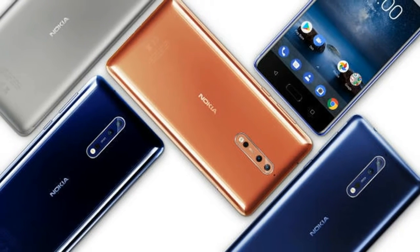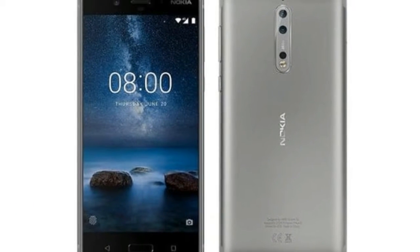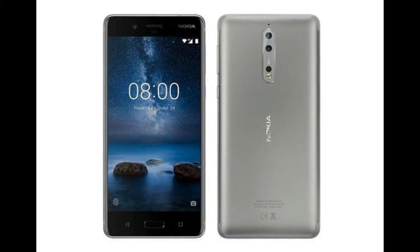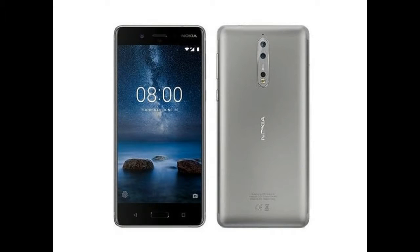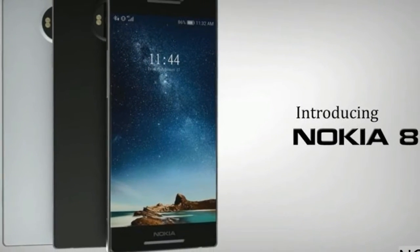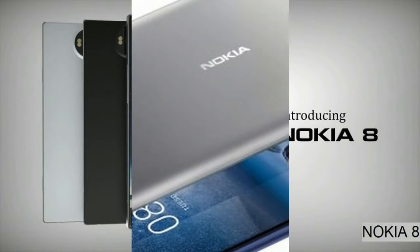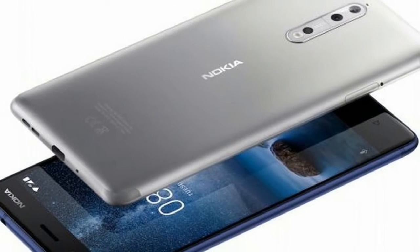Nokia 8 smartphone was launched in August 2017. The phone comes with a 5.30 inch touchscreen display with a resolution of 1,440 pixels by 2,560 pixels at a PPI of 554 pixels per inch. Nokia 8 price in India starts from Rs. 27,890.